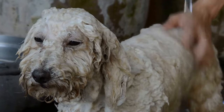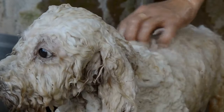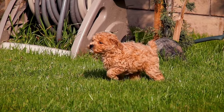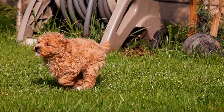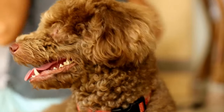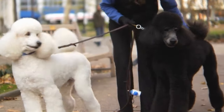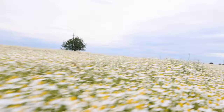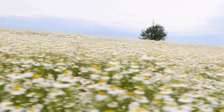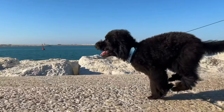But why stop at basic obedience commands? Take your poodle's training to the next level by teaching them advanced tricks and performances. From agility training to participating in dog shows, there are endless possibilities to showcase your poodle's exceptional skills. Building confidence is also crucial for your poodle's success on the stage. By desensitizing them to new experiences, noises, and crowds, you can help them overcome stage fright and feel comfortable in various environments. This will ensure that your poodle shines brightly no matter the setting.